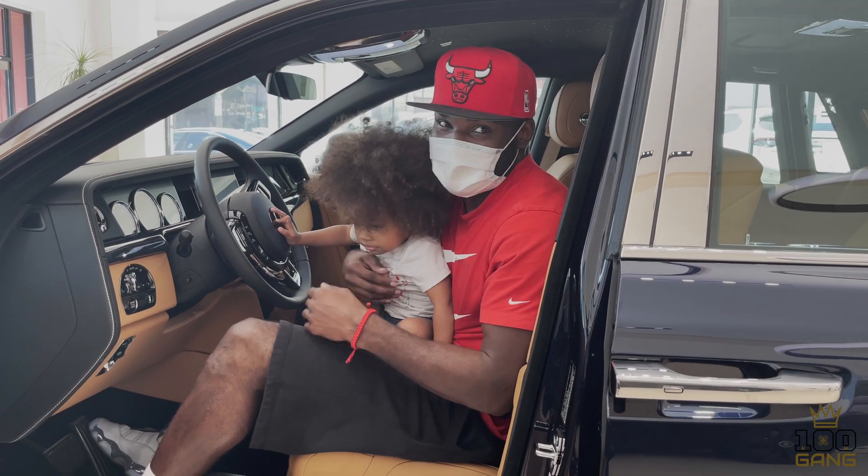We're going to start in the front and show you how the driver's area is, but we all know the gift is in the back. When you step into the Rolls-Royce Phantom, the first thing you realize is that this car is prestigious, elegant, and different from anything you've ever been in. When you pay half a million dollars for a car, you're not about to reach your arm out — you just hit a button, voilà.